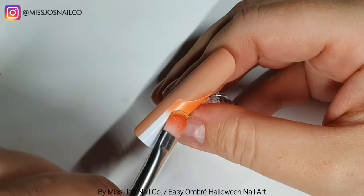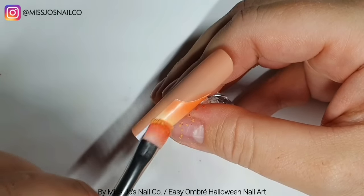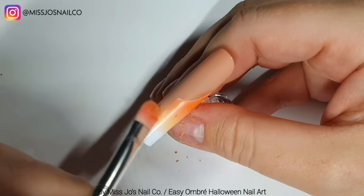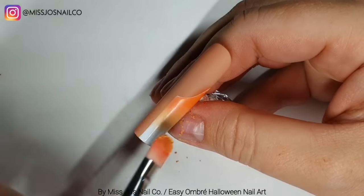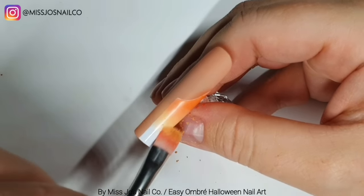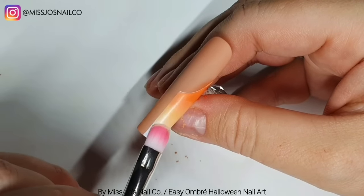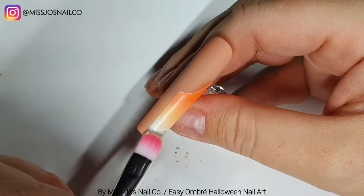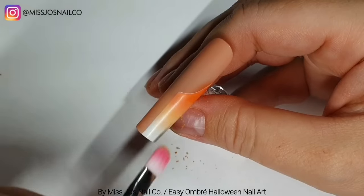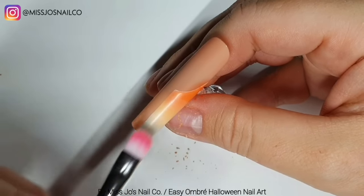I'm tapping off the excess from my brush and then just lightly brushing down the excess that's on the nail. Then I'm taking the yellow and going over the bottom part of the orange, rubbing that in and brushing it down. Where we brushed down the orange, any gaps that were there we've now got the yellow in. Then I've got another one of these brushes - they came in a pack of five - and I'm doing the cream at the bottom.